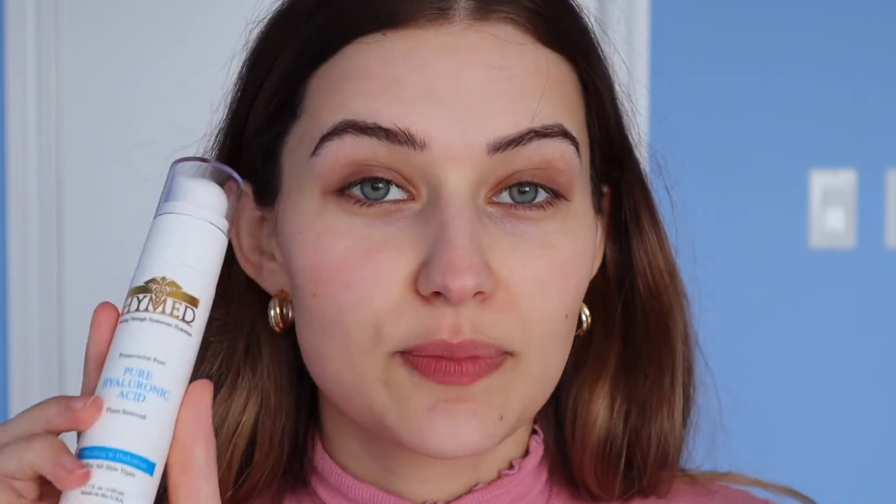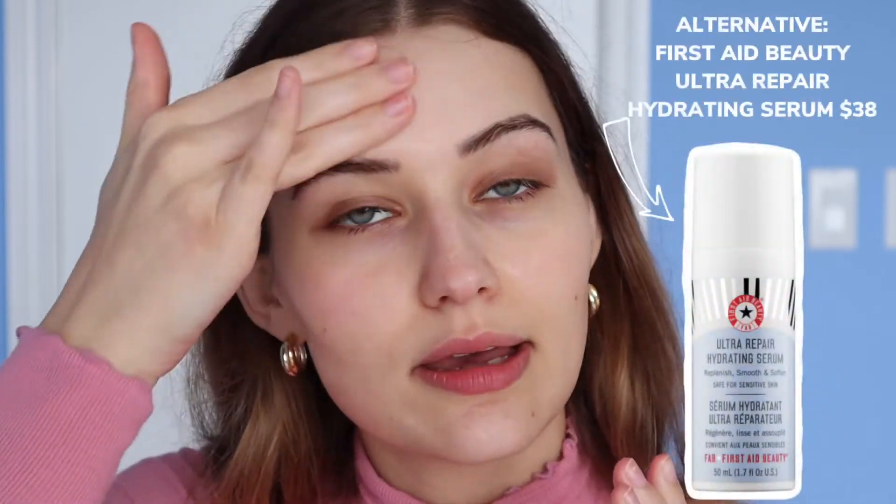The next product is the Hymed Pure Hyaluronic Acid Serum — absolutely no fragrance, a clear gel-like product. I rub it into the skin while still damp, even under and over the eyes, because it's literally just pure hyaluronic acid in different molecular weights, plant-derived. Hymed was developed by plastic surgeons — it's a boring but very effective, clean, science-based line. I feel a huge difference right after applying. There are many HA serums out there but they're usually mixed with other ingredients, and the Barbara Stürm one is way too expensive, so this is a great alternative.